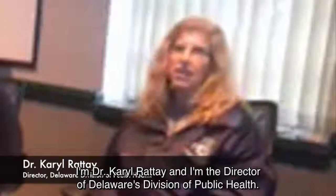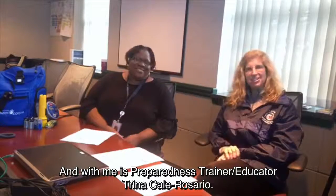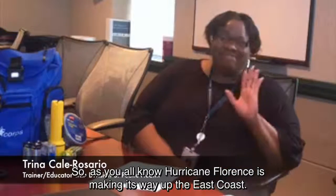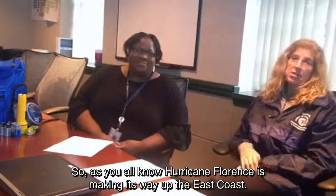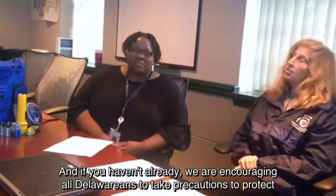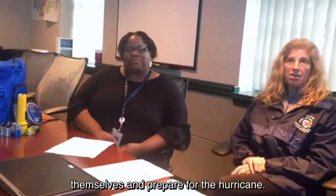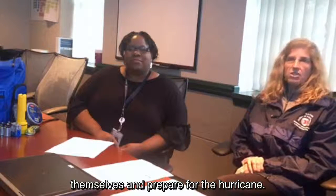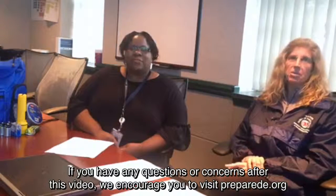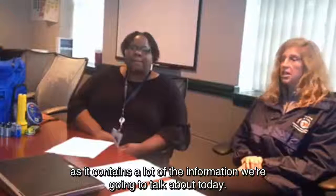Good afternoon, I'm Dr. Carol Rattay and I'm the director for Delaware's Division of Public Health, and with me is Preparedness Trainer Educator Trena Hill Rosario. As you all know, Hurricane Florence is making its way up the East Coast, and we are encouraging all Delawareans to take precautions to protect themselves and prepare for the hurricane. If you have any questions or concerns after this video, we encourage you to visit Prepared.org, as it contains a lot of the information we're going to talk about today.